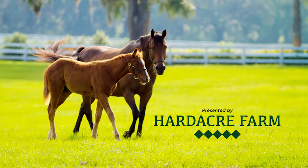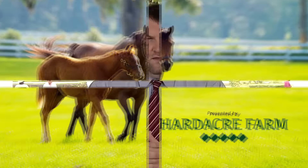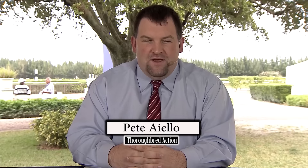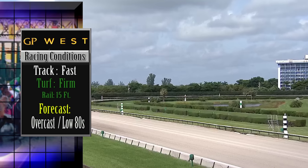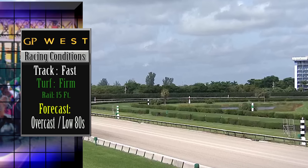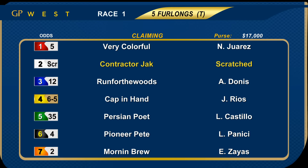Thoroughbred Action is presented by Hard Acre Farm. Hello everybody and once again welcome to another exciting edition of Thoroughbred Action from Gulfstream Park West. Day one of the 2016 Breeders' Cup World Thoroughbred Championships here today. Ten races on the local side of things. We start the afternoon with another fast main track and a firm turf course. Temperatures today in the low 80s.